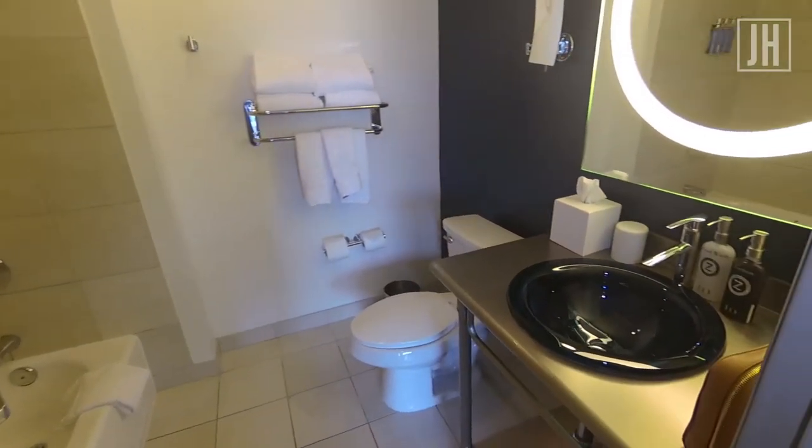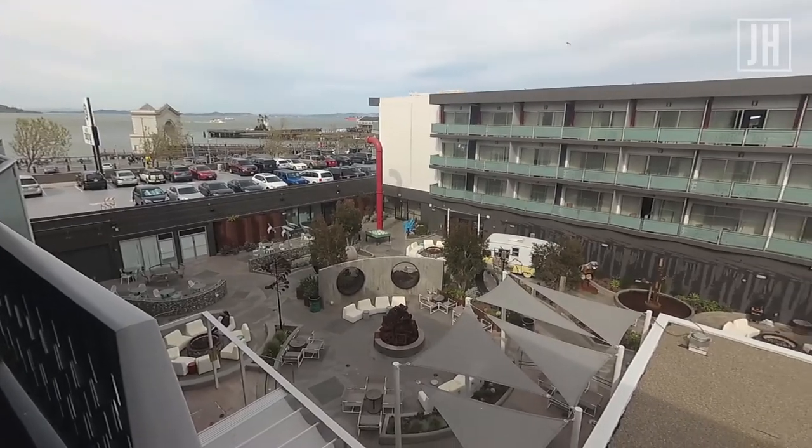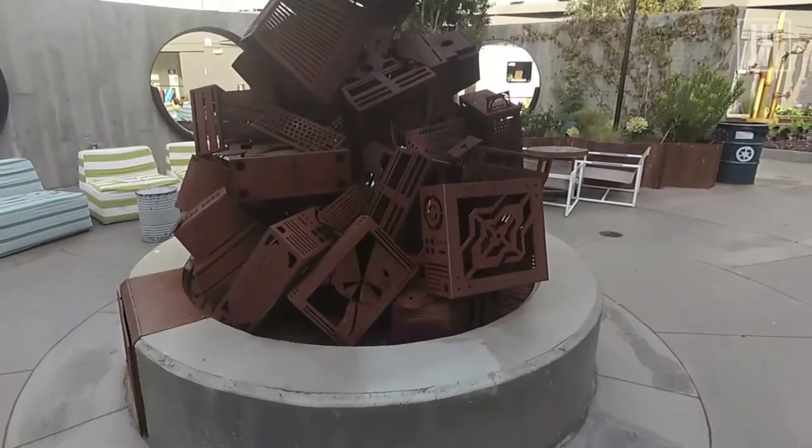My favourite feature in the generous bathroom was the built-in ring light — amazing for selfies. Our room also had a balcony that looked out to the courtyard, which is definitely one of the most exciting features of this hotel.